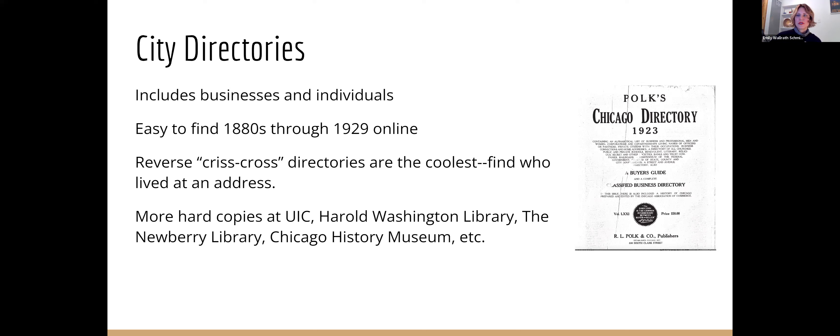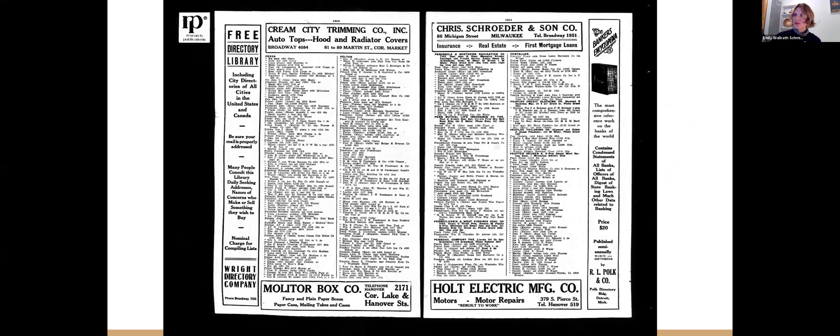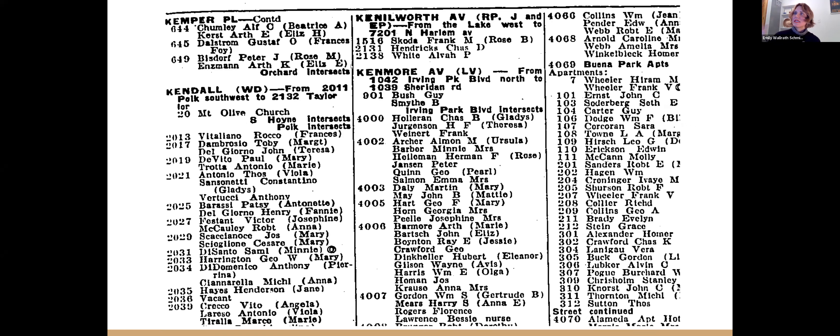This is your typical historic directory — you can see it's listed by last name, not helpful if you don't know who lives there. But a crisscross directory lists the street name, then the number and who lived at the address, including women. An O after a name means they're an owner of a building, so you can assume they're a renter if there isn't an O next to their name. Now there isn't one of these for every year. But this is a great thing if your house was built by 1929.